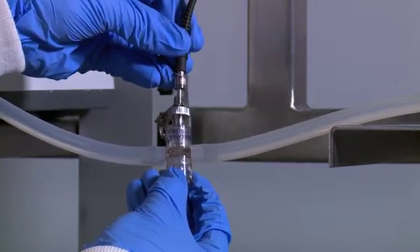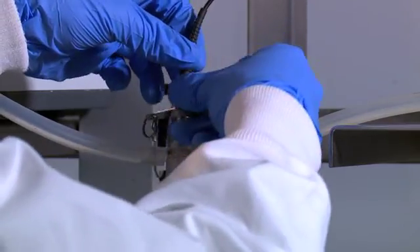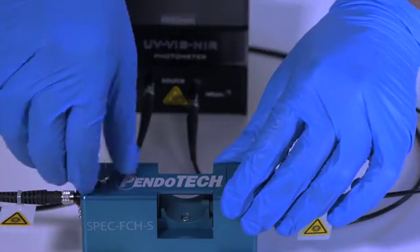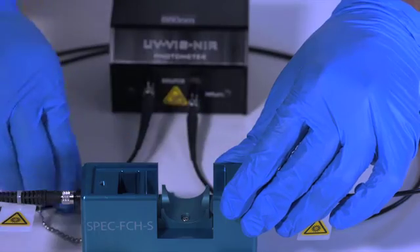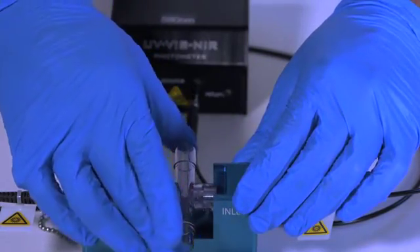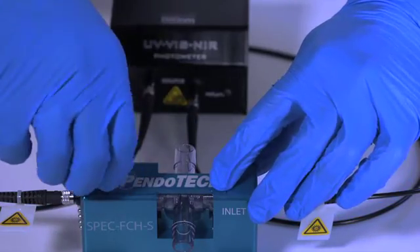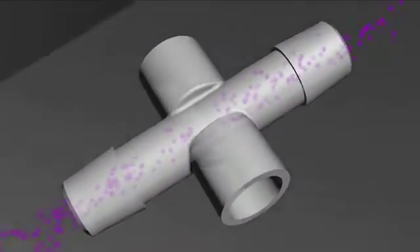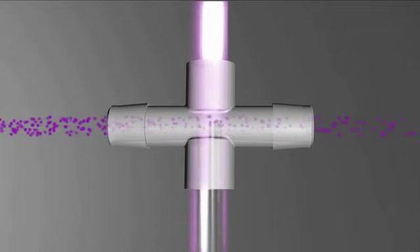Optical couplers are installed on the single-use flow cell to focus the light across the fluid path. Alternatively, the flow cell may be inserted into a Pendotec flow cell stand with integral optical couplers for easy installation and removal from a process. This is facilitated by a removable cover. The stream to be measured flows between the lenses by way of tubing attached to the ends of the flow cell.